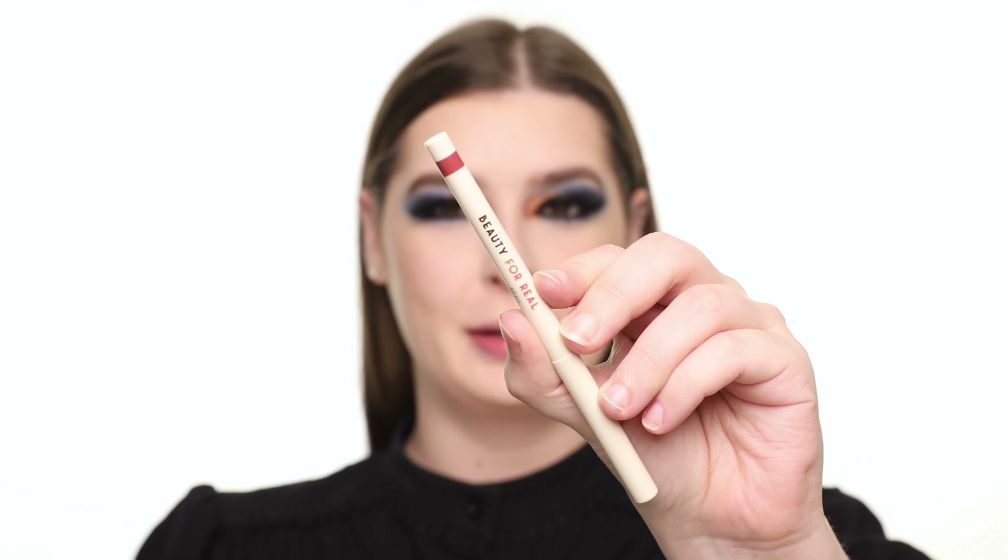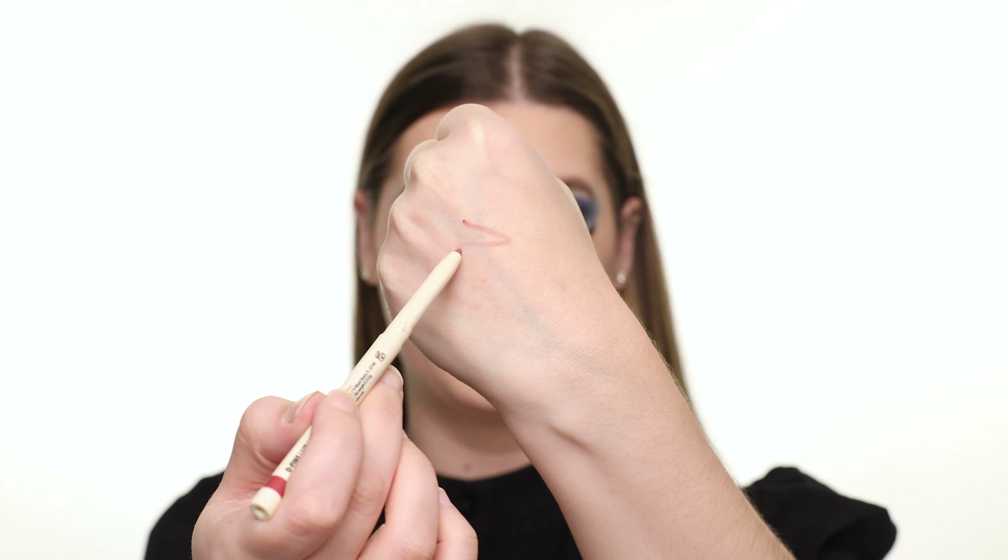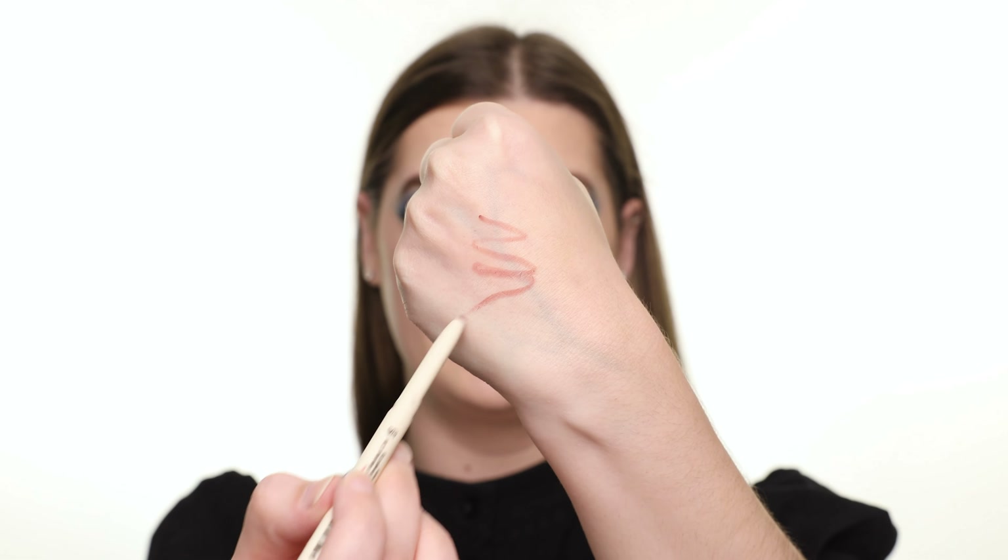Now let's try the Beauty For Real Define Lip Liner. This is in the shade Neutral and I actually already have this. I really like the formula and applicator.